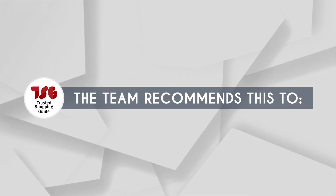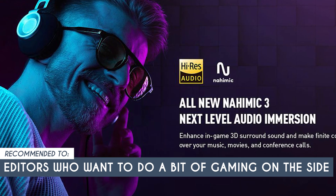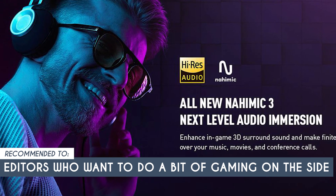The Trusted Shopping Guide team recommends this to editors who want to do a bit of gaming on the side. It's also ideal for those who like to stay at home or at their desks for the majority of their working day.